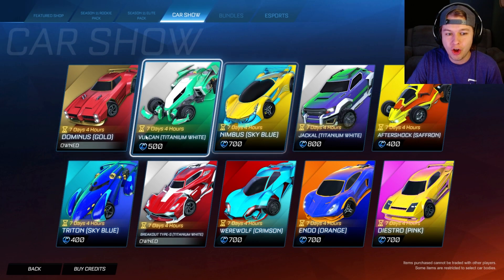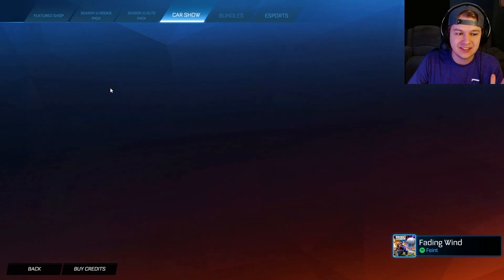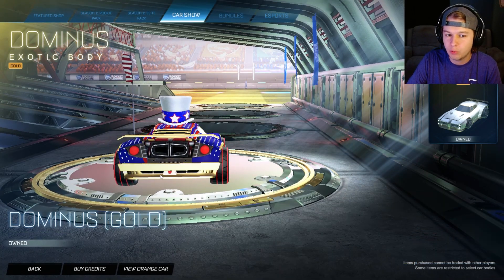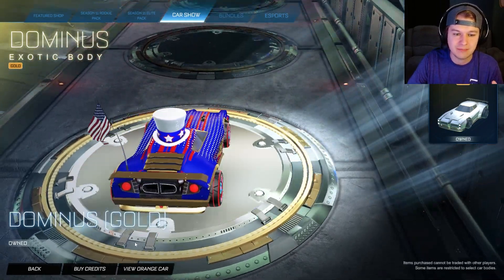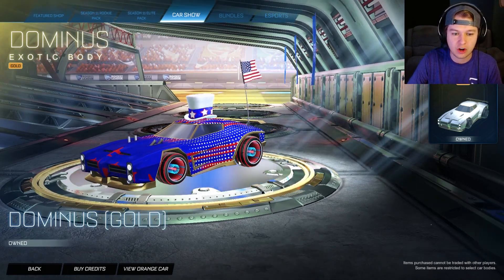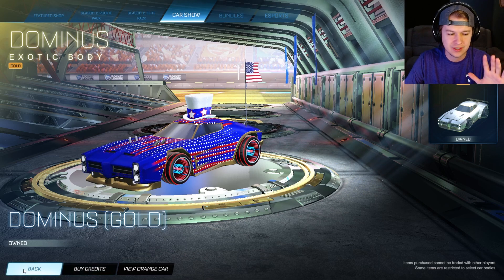There are all new cars in the car show tab, and there are some pretty funny ones. But the most notable one is the Gold Dominus is here. I don't know if you guys remember when it first came out — there was an issue with different colors of gold being on the car. That's been fixed. So if you didn't buy it for that reason, it's now fine. It's all one uniform color all the way around the car, no different shades of gold. It was very weird when it first came out.